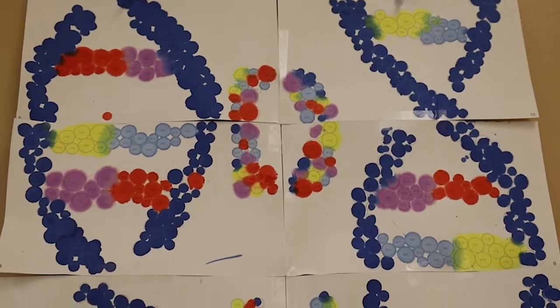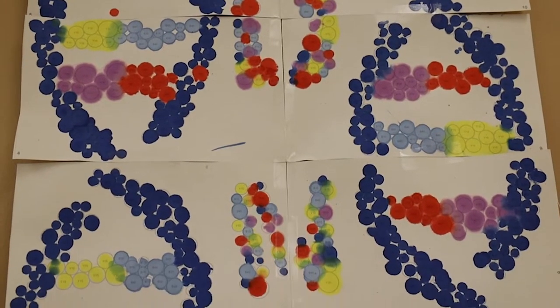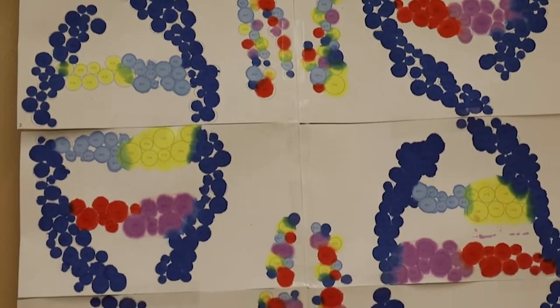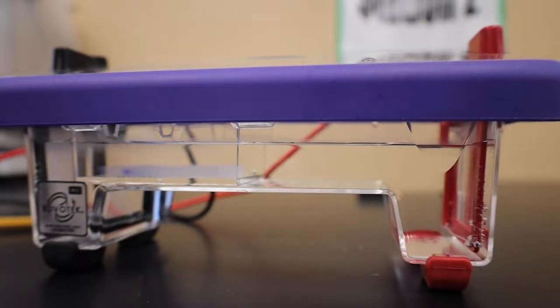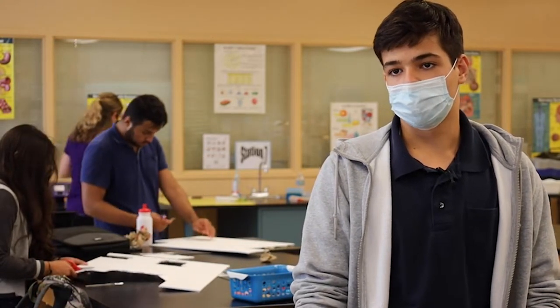Lucas loves math and science. That's why he joined the biomedical program as a freshman. For him, it's a great program to integrate math and science. He wants to be either a biomedical engineer or a genetic engineer, focusing on innovations in medicine and developing gene therapies for diseases such as cancer and other conditions.